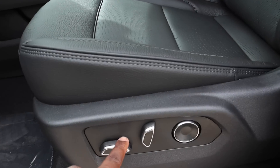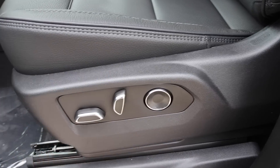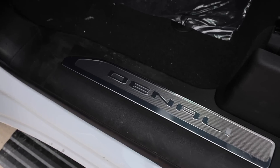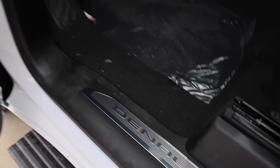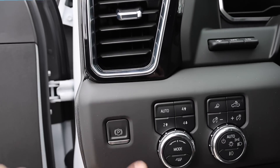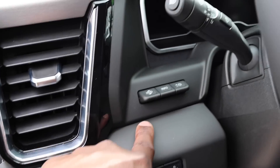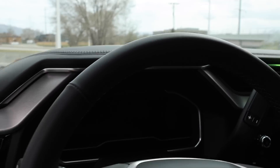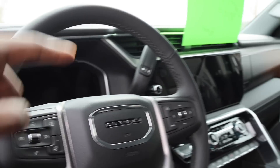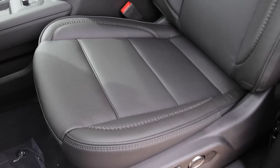For the seat controls they give you a polished look around them — they didn't have to do that since you don't normally see it down below. Here are all your controls: electronic parking brake, full drive system, driving modes with tow/haul, lighting, heads-up display. It does have a 15-inch heads-up display, 12.3-inch digital gauge cluster, and a 13.4-inch infotainment screen in the center.